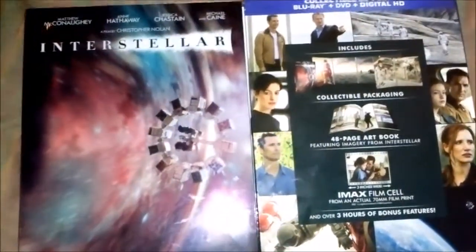What is up guys, this is Purse2R6, and I'm back to do another Blu-ray showcase. As you can tell by the title and hopefully the look of the thumbnail, here we have the Interstellar Walmart exclusive Neo Packaging.